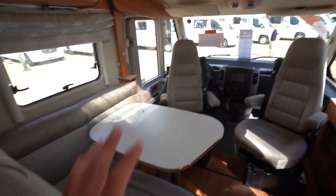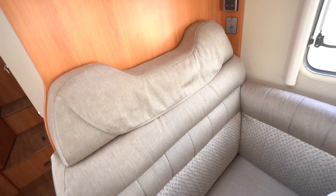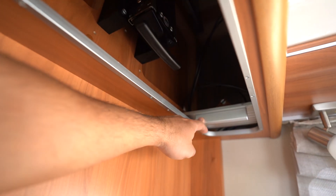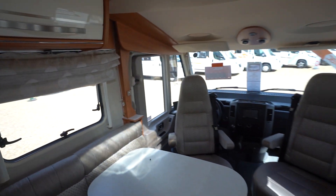Then you've got your main lounge area here with the L-shaped lounge, which does have additional seatbelts as well. And if you wanted to, you could put a TV there — there's a bracket that slides down, so you could easily fit a flat screen TV to that.